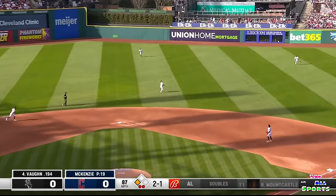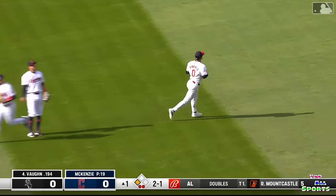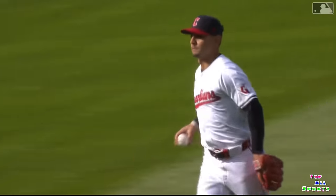In the air — long run in. And going out is Jimenez who makes the over-the-shoulder catch to retire the side.